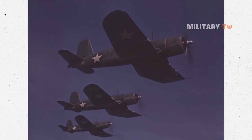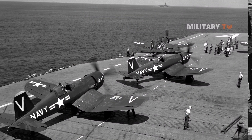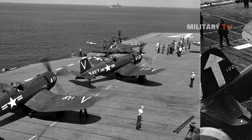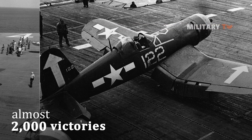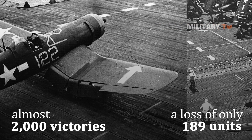Other than the Pacific, the aircraft achieved aerial history in the Indian Ocean and the North Sea. The F4U Corsair, known for its speed, toughness, and firepower, excelled as both a fighter and an assault aircraft in support of U.S. ground forces. It had almost 2,000 victories flown by Navy and Marine aviators, with a loss of only 189 units.